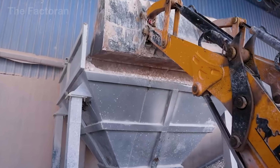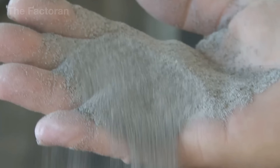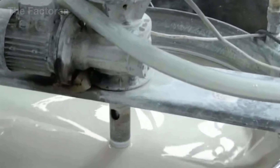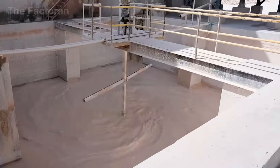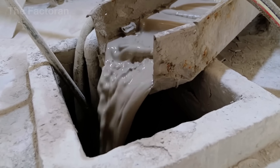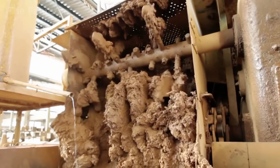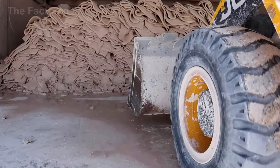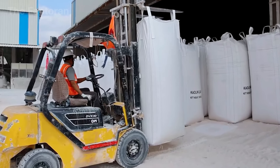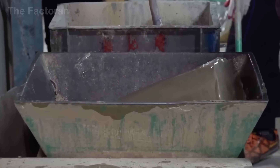Inside the factory, each mineral is precisely weighed according to the blending formula. All components are then fed into large mixing tanks, where they are combined with water to form a smooth clay slurry. For dry-press technology, this slurry is spray-dried to create fine powder granules. In extrusion technology, the slurry is filter-pressed to form plastic clay blocks with the right moisture content. These clay blocks are transferred to a pug mill or extruder, where they undergo final kneading to remove trapped air and achieve ideal plasticity.